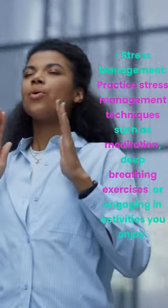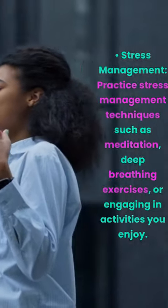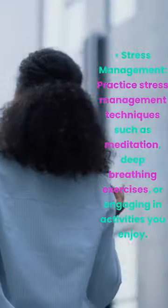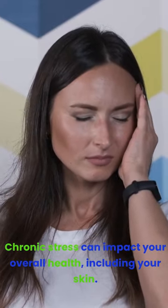Stress management. Practice stress management techniques such as meditation, deep breathing exercises, or engaging in activities you enjoy. Chronic stress can impact your overall health, including your skin.